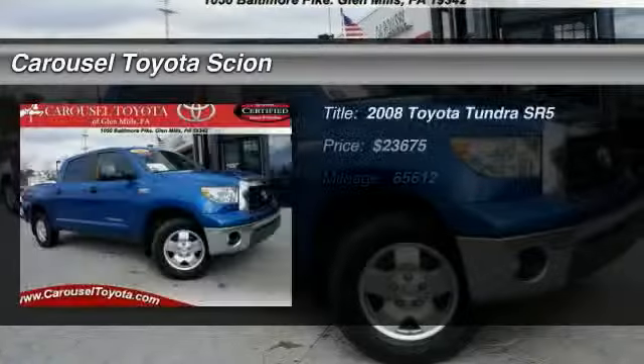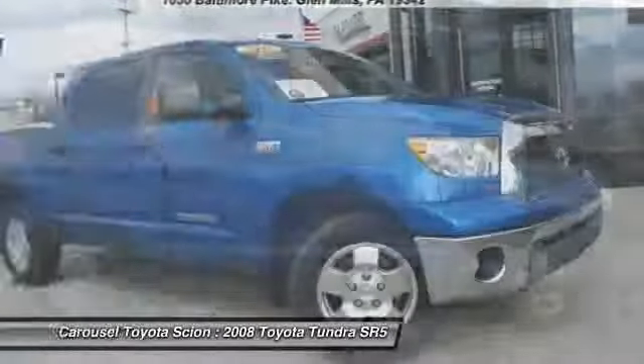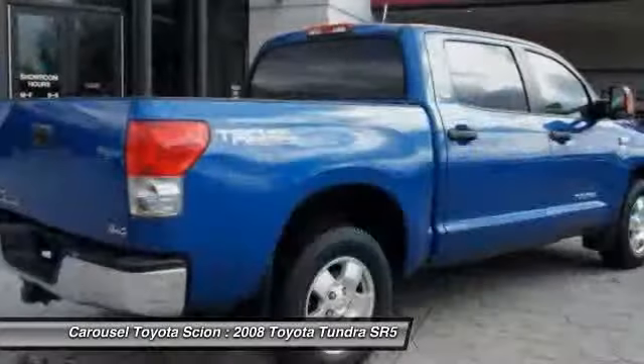The 2008 Toyota Tundra. The Tundra has a number of unique features useful for those using it as a work truck, including extra-large door handles, a deck rail system, and an integrated tow hitch.